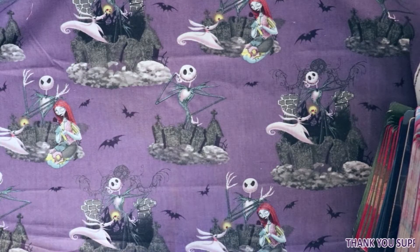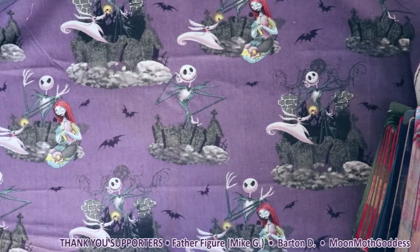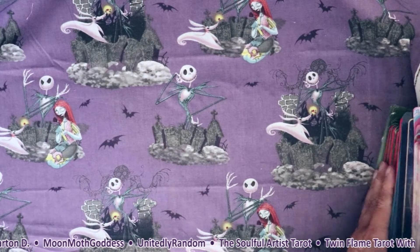Hey friends, what's going on? It's V from V Love and Tarot. Today's pick-a-card reading is on what makes you attractive, what makes you hot, what makes you so eye-catching.